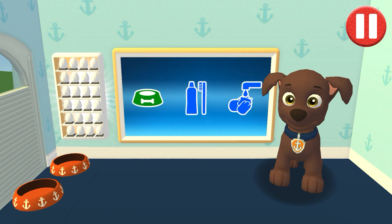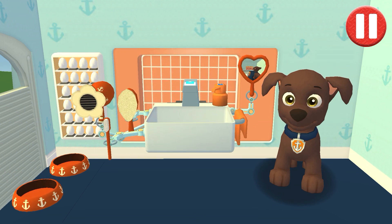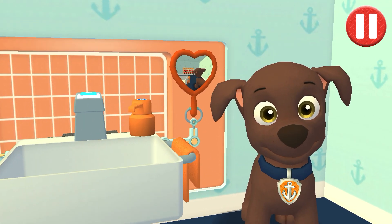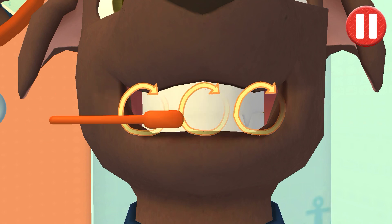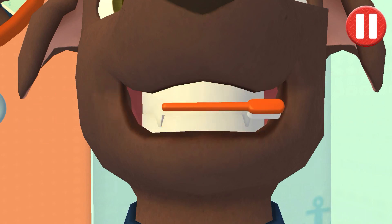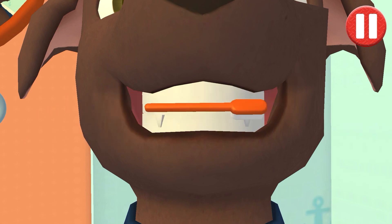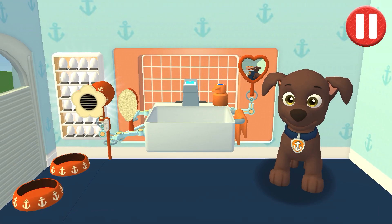It's time to clean your pup's teeth. Swipe to brush around and around. Swipe to brush back and forth. Swipe to brush up and down. You did it! You scrubbed each and every tooth. My teeth are shining!